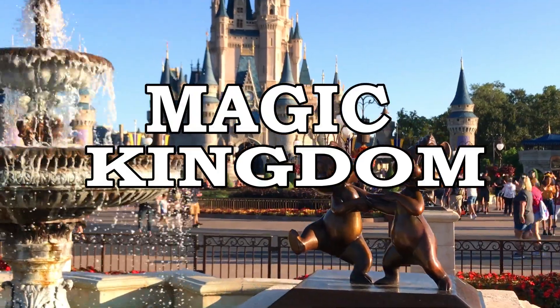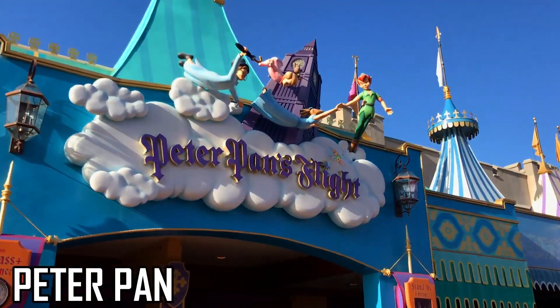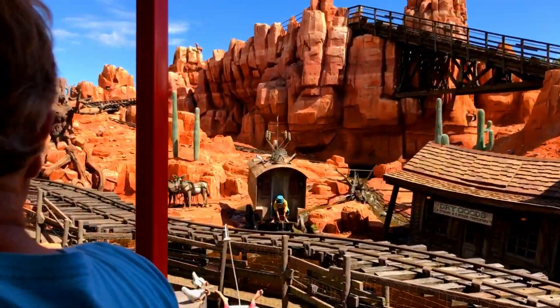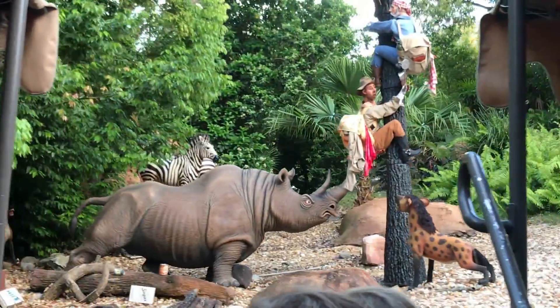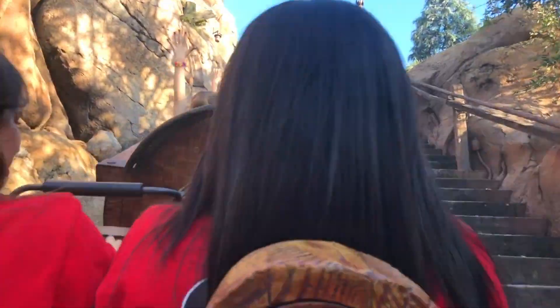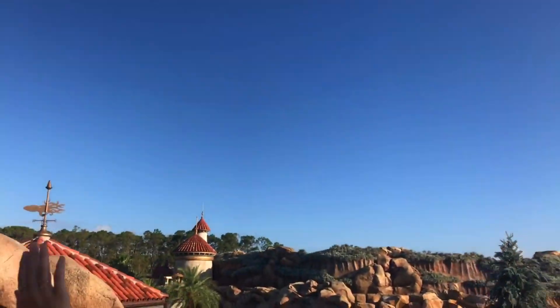Let's start at Magic Kingdom. The top three attractions are Seven Dwarves Mine Train, Peter Pan, and Space Mountain, with Splash Mountain, Big Thunder Mountain, and Jungle Cruise close behind. All six can have extremely long wait times. At Magic Kingdom, there are no tier systems, so you can book any three of the 25 attractions that offer FastPass Plus.